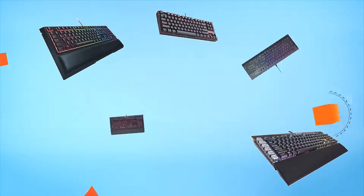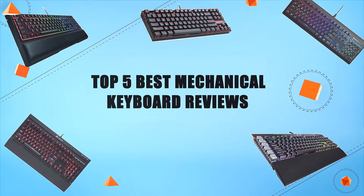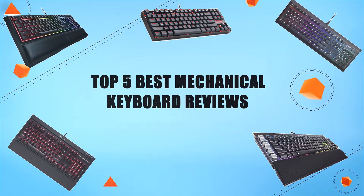Hello everyone, welcome to Review Infinite, the best product review channel on YouTube. Today we're here again with another list of five best products on the market. These reviews are based on thousands of customer reviews and positive ratings. Let's make a list of best products in this video — top five best mechanical keyboard reviews.